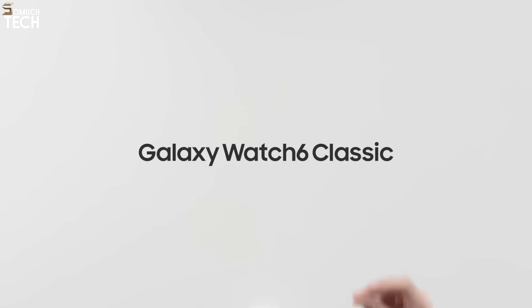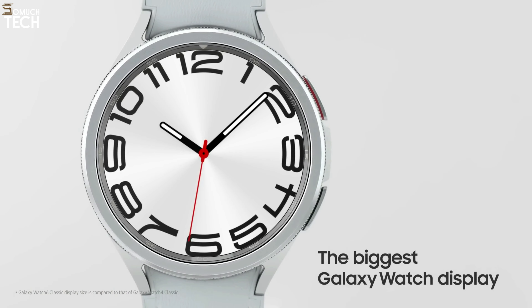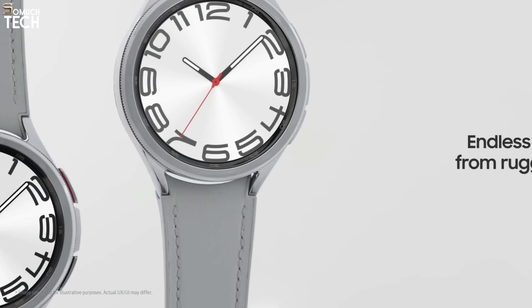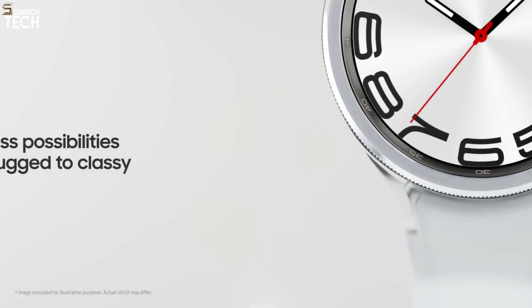The Galaxy Watch 5 Pro from last year is also a great option, although it's not a significant upgrade from the Galaxy Watch 4. However, it has extra durability, neat GPS features, and longer battery life. If you're a weekend warrior or prioritize multi-day battery life, the Pro is the better choice.